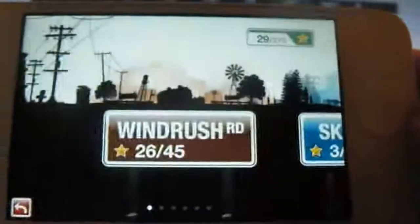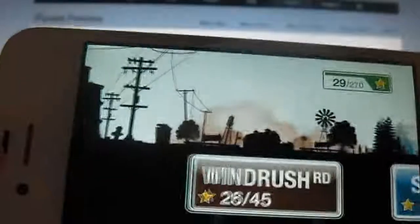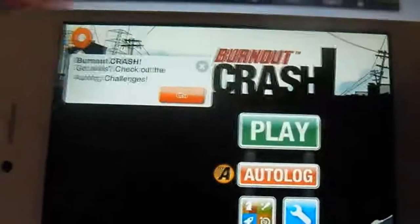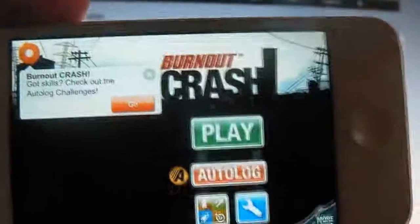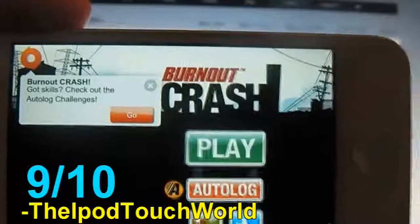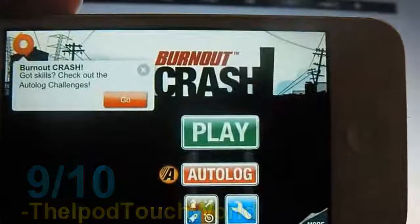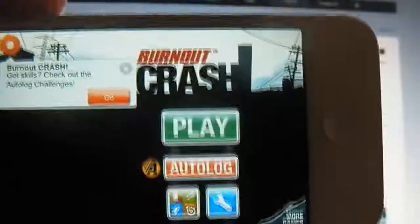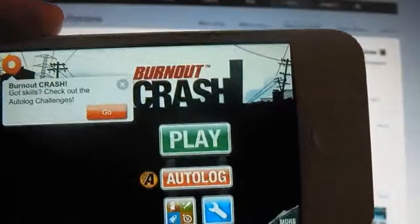That is the game basically there guys. Like you saw, there is heaps and heaps of content. So even though it is nearly $5, it is definitely worth the price tag — so much content and so much fun. I highly, highly recommend it. I'm going to give Burnout Crash a 9 out of 10. It sucks that this application isn't 99 cents and is nearly $5, but it still doesn't take away from the fact that it is an amazing application. I still highly recommend you guys checking it out.